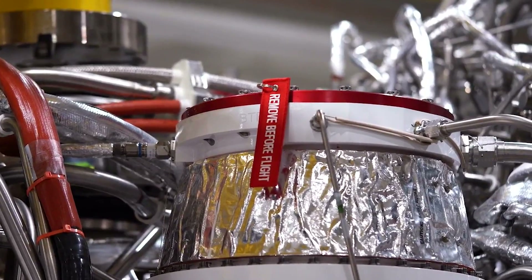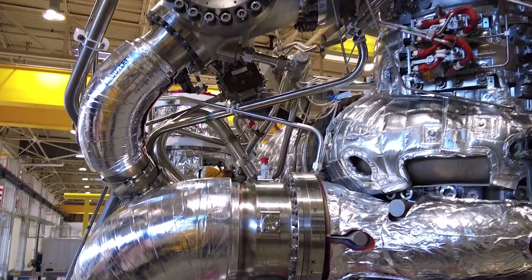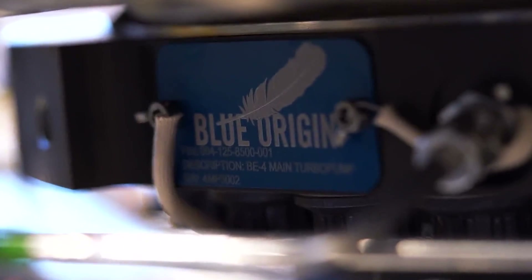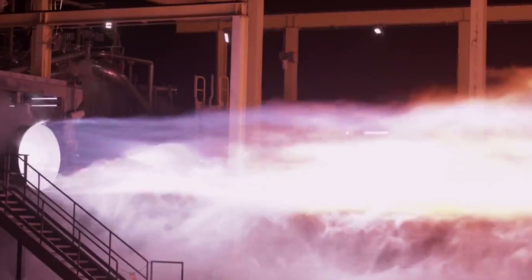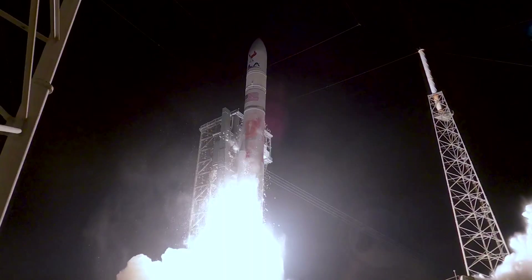This means running the engine at a reasonable level to put less stress on it. Blue Origin specifically says, "BE-4 was designed from the beginning to be a medium-performing version of a high-performance architecture. It's a conscious design choice made to lower development risk while attempting to meet performance, schedule, and reusability requirements." In other words, they're making this engine to be reused, and ULA could benefit from this design choice if they start bringing them back.